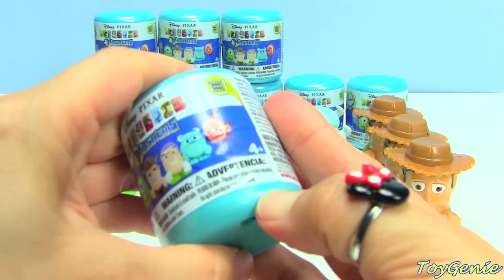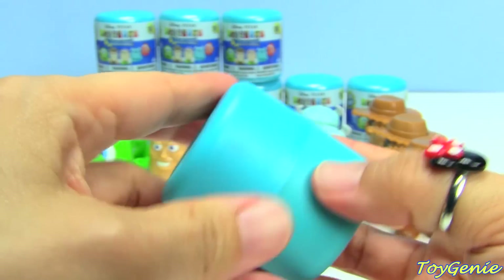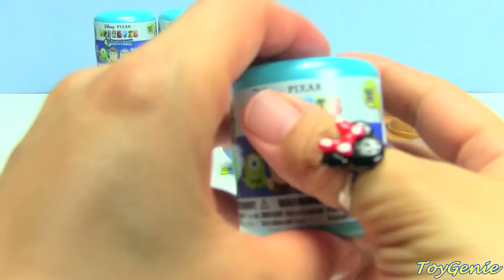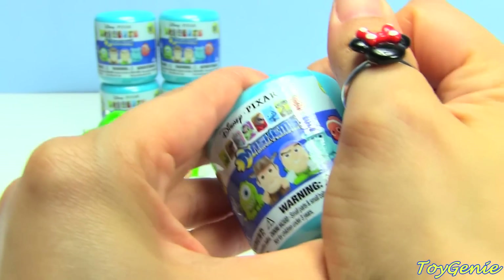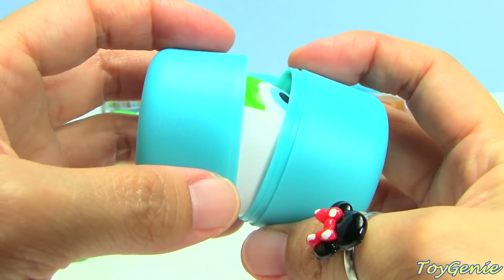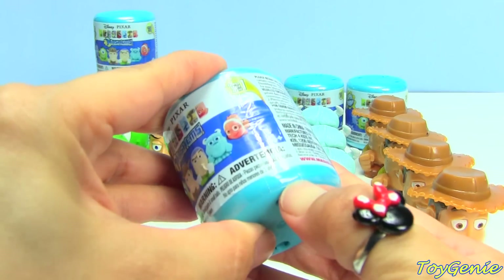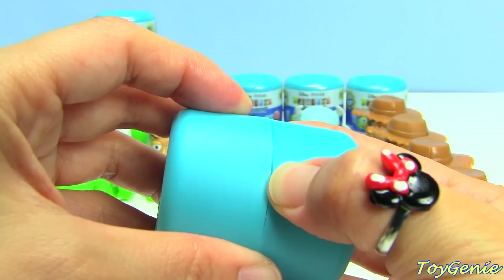Here we go. Come on, Nemo. We have Woody. I wonder if the Nemo characters are just really rare because I don't even have another one of Dory. Mike! Mike is definitely very, very popular. Come on, Nemo. Come on, Nemo.